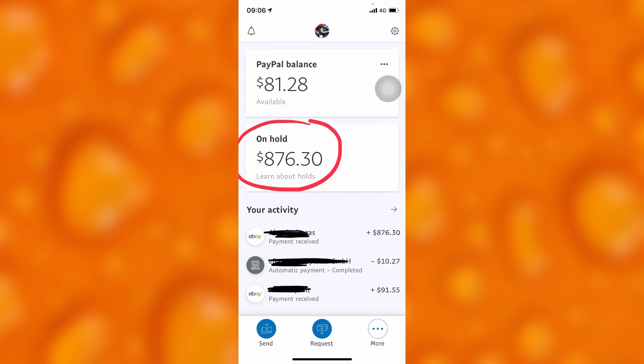If you cannot access the person who sent you the money that is on hold, you have no option but to wait for 21 days. After 21 days, your money will automatically be added to your PayPal balance, as you can see right here.